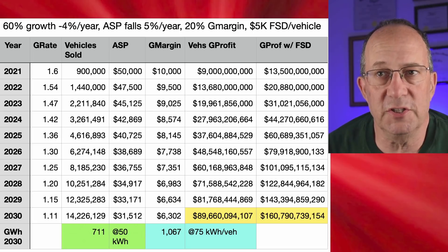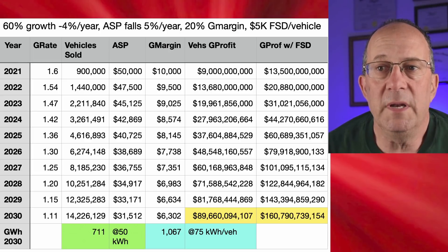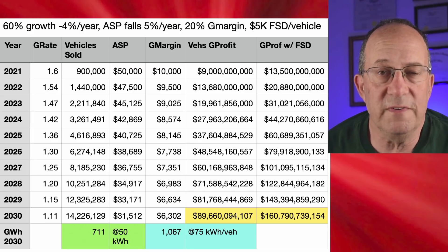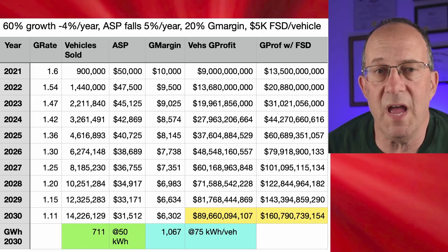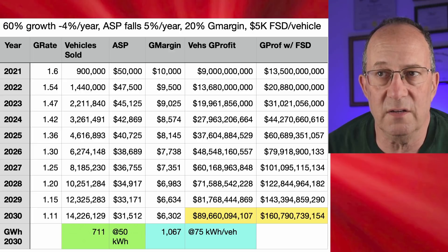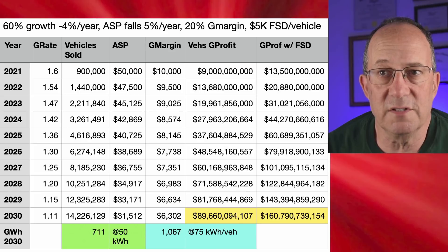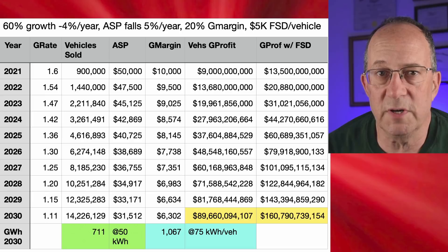The next three sheets I'm going to show you are a previous generation of my model; the new generation comes at the end. Here you can see the average selling price drops 5% a year — we start with $50,000 in 2021, which is probably low, and by 2030 the average selling price of a Tesla vehicle is $31,000. With a 20% gross margin, the margin starts at $10,000 per vehicle in 2021 and drops to $6,300, so even though vehicle count grows, profit per vehicle is declining.